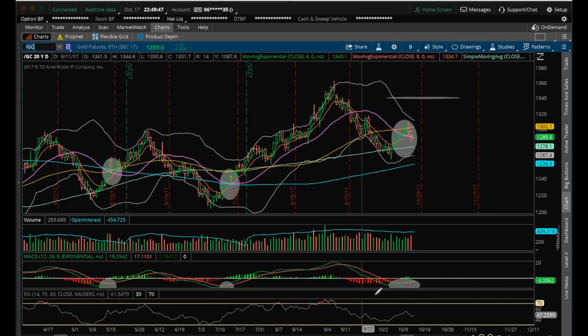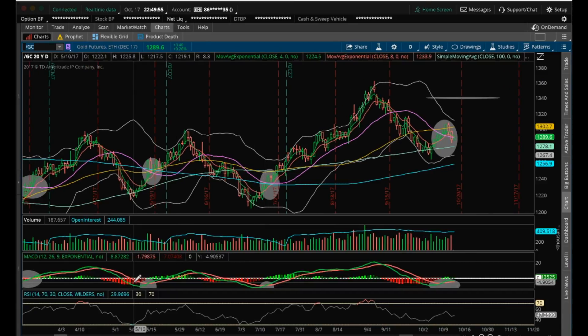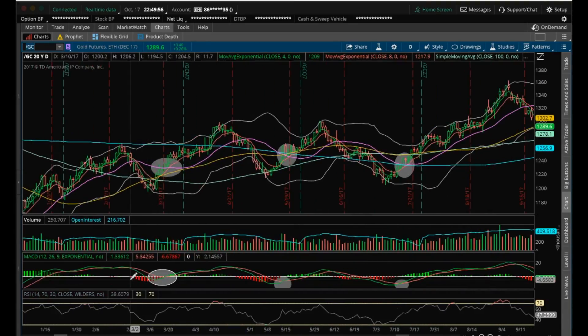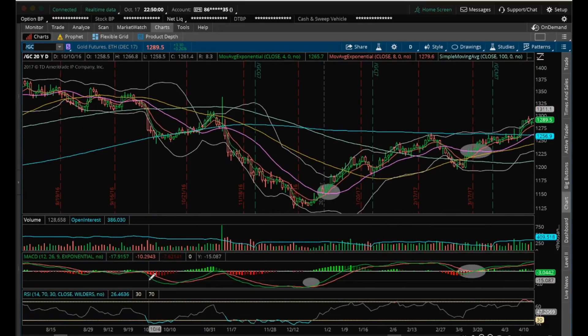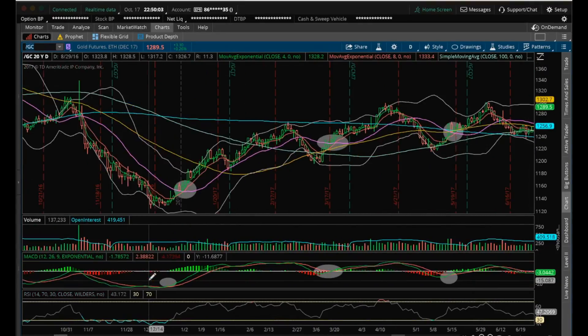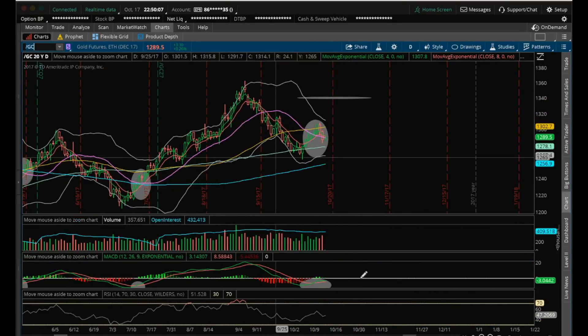What I was playing was this full daily bull MACD cross, which has been a great signal in the past. The last four times it's been a great signal. This is the first time I haven't seen really much strong follow-through here.